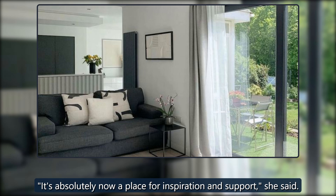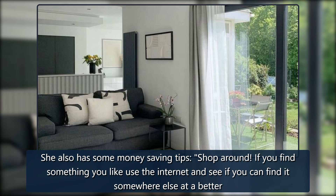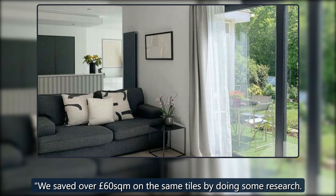It's absolutely now a place for inspiration and support. Christine also has some money-saving tips: shop around. If you find something you like, use the internet and see if you can find it somewhere else at a better price. We saved over £60 per square metre on the same tiles by doing some research.